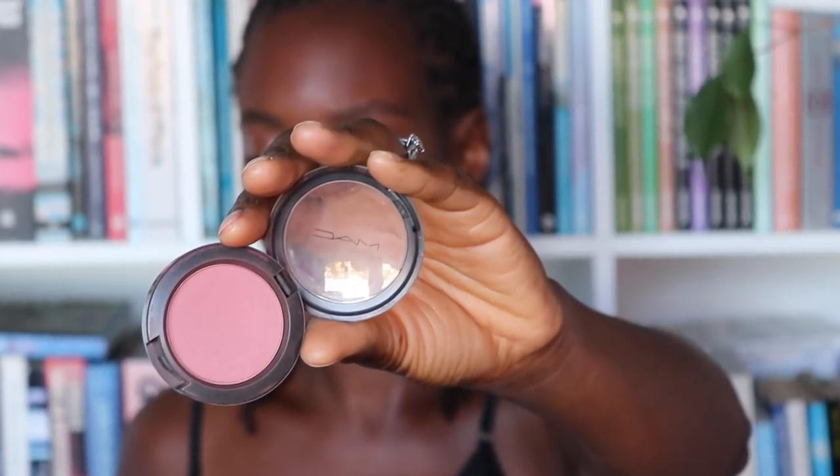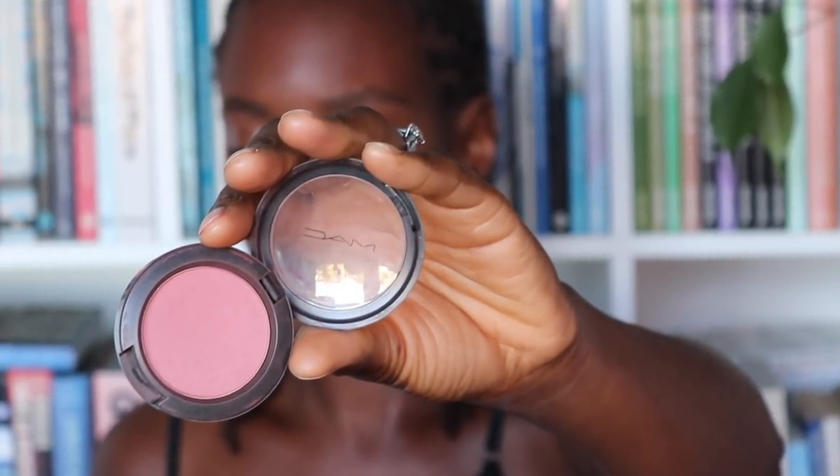The final step is blusher. I'm using my favorite, which is Fleur Power. It's such a pretty blush — I've always loved it and it'll always be something I have in my kit.